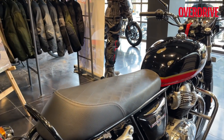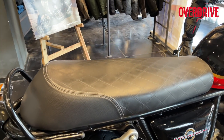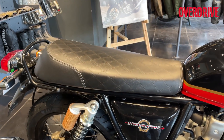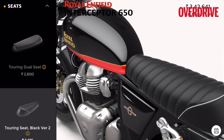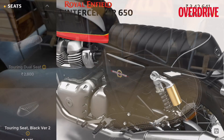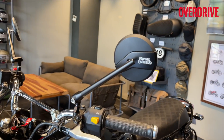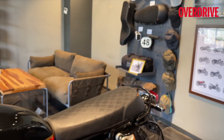You can specify this motorcycle right at the time of ordering with a touring seat. You can also have a ribbed seat design, very different than what we've seen previously on the Conti GT — something similar to what we've recently seen on the CB350 RS. You also have other accessories like the fly screen and mirrors, and now you can specify all these accessories right at the time of ordering.